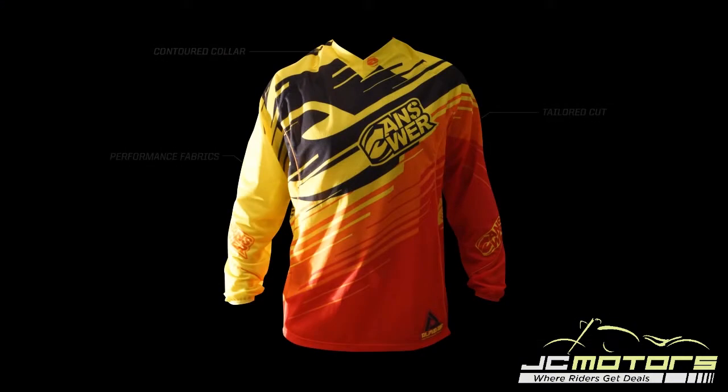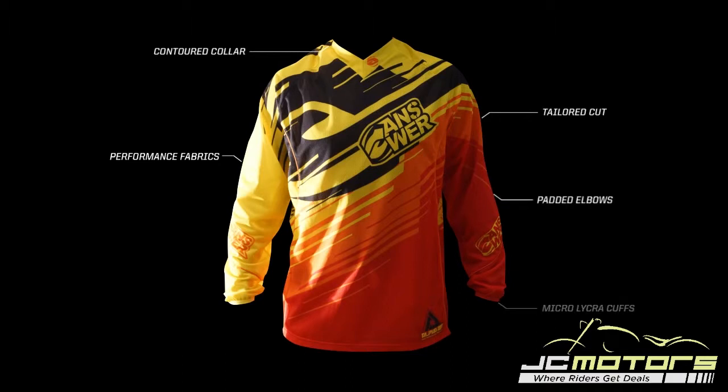The 2013 Alpha Air jersey features multiple panels of performance mesh fabrics providing high velocity ventilation. The mesh collar provides a comfortable, snug fit while keeping you cool. Padded elbows, micro lycra cuffs, and accent piping highlight this premium jersey.